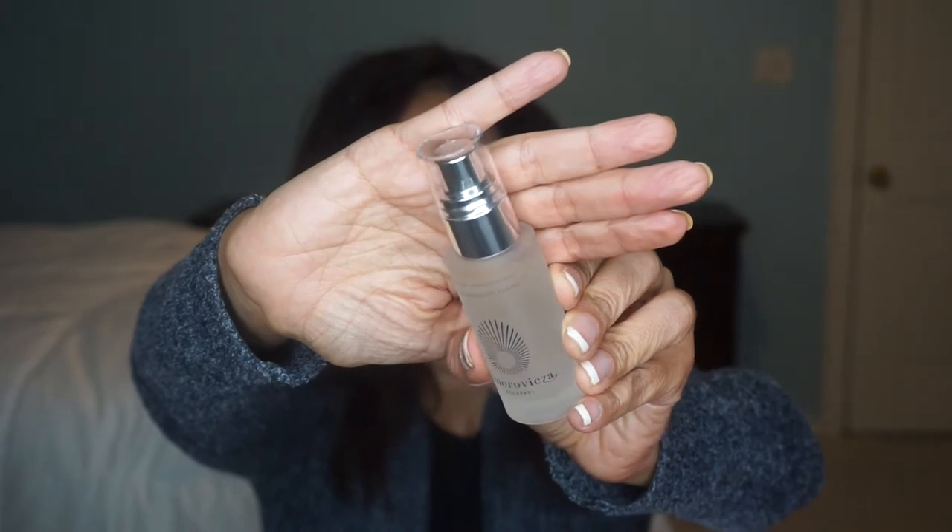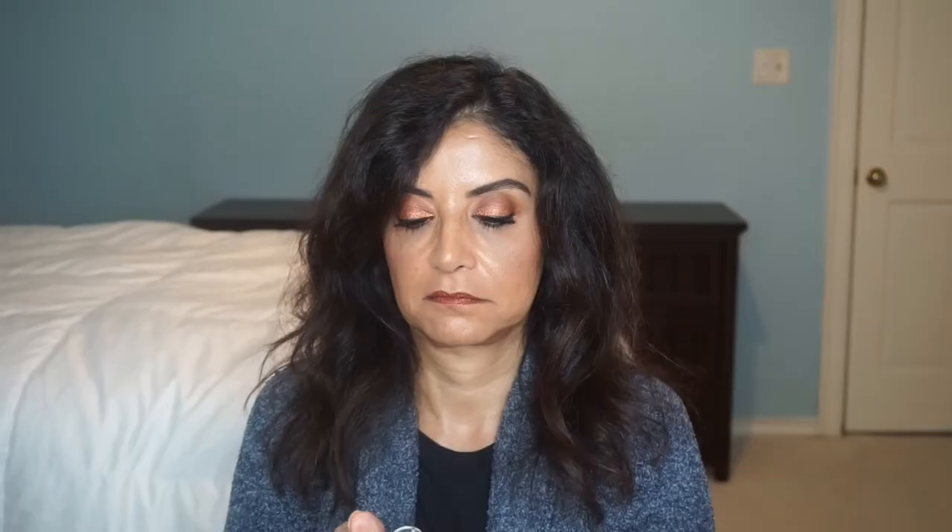Day eleven is the Amoro Visca Queen of Hungary Mist — I hope I'm saying that right. I spritzed it — it smells good. It's a really nice fine mist. I like this one.